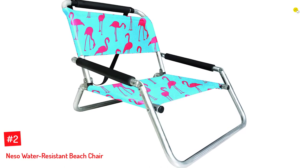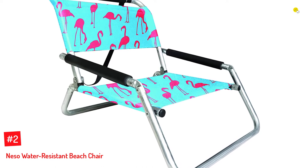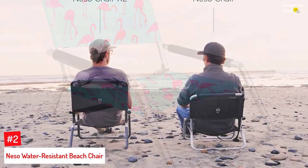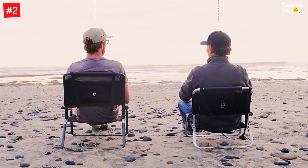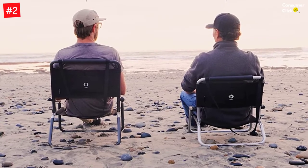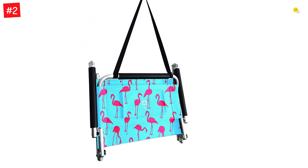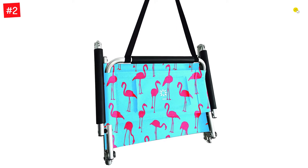Number 2: Neso Water Resistant Beach Chair. Neso takes pride in being a manufacturer of portable and innovative products for your next sunny adventure. This chair is a worthy companion for any adventure as it is lightweight and can be carried around anywhere. Concerned about water damage at the beach? It is made of high-quality, rust-proof aluminum, so this chair is water-resistant. It has a weight capacity of 220 pounds, is available in different vibrant colors, and comes as a package of two chairs, offering double the experience of a comfortable stay at the beach.